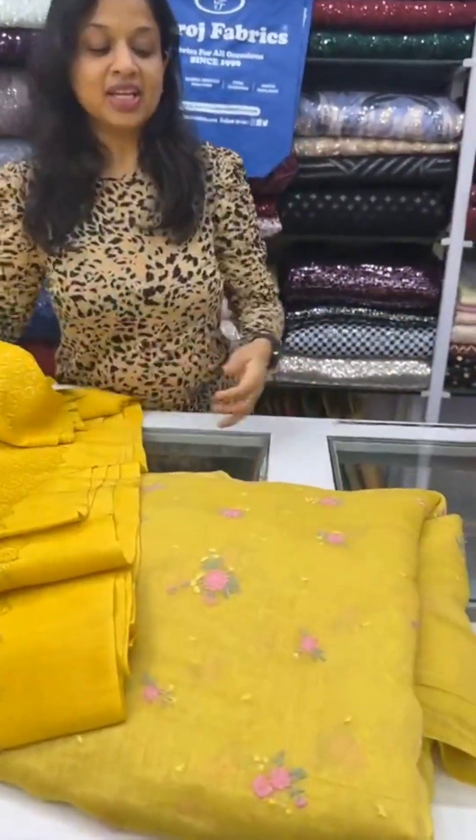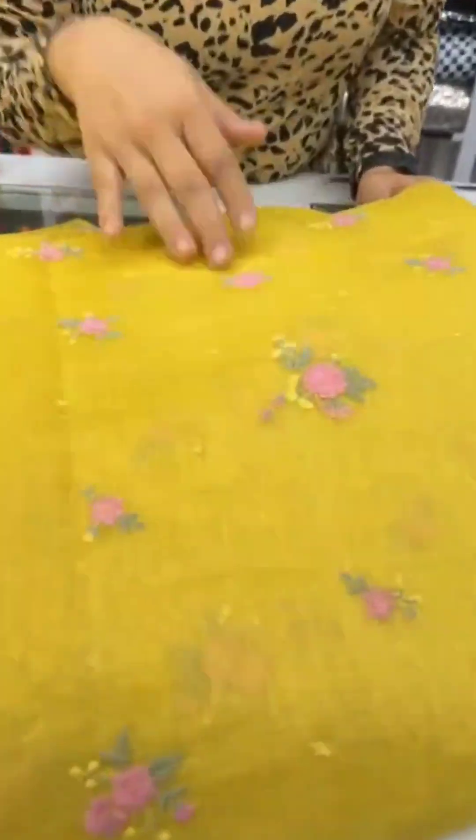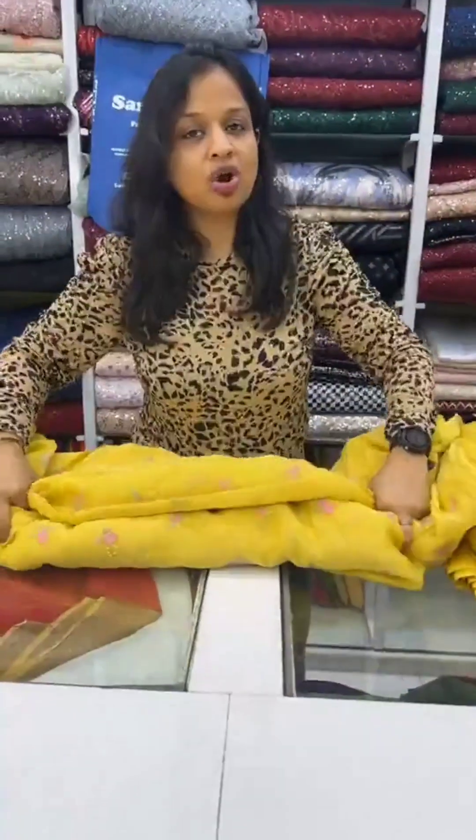This fabric is called Mulchand Chanderi fabric. It is a very new fabric — it's a combination of Chanderi and Mal Mal, which is why it's called Mulchand. It has the flow of Chanderi as well as Mal Mal. You can make a nice saree or a dupatta with it, and it's perfect for giving you that formal look at a wedding.